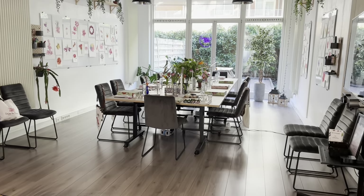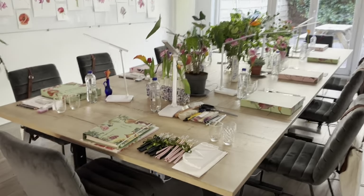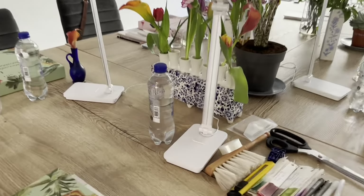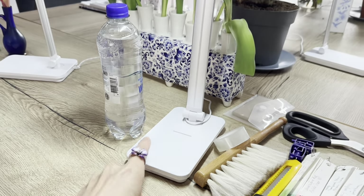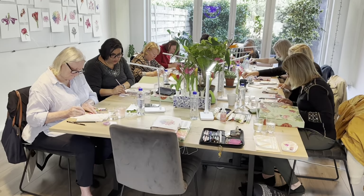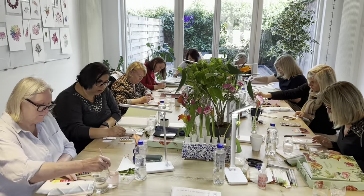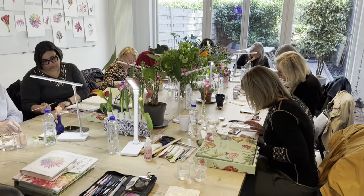We started our workshop with instructions and a plan for the week. Then, to get comfortable and to get to know our tools, we did some really basic watercolor mixing exercises — but they are not basic, always great to do. Painting practices for warming up before more serious work will be done.